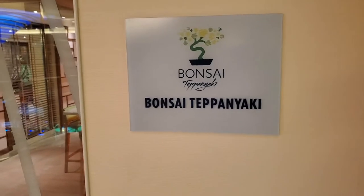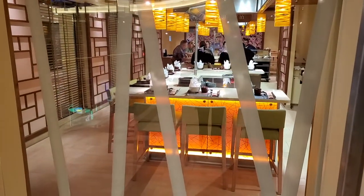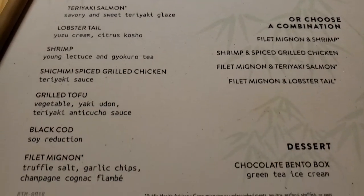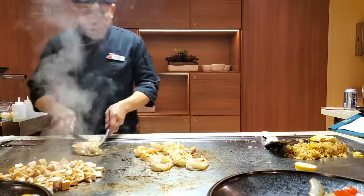For a great meal with entertainment, go right next door to Bonsai Teppanyaki. This is a new concept on only a couple of Carnival ships, and we absolutely loved it. Don't let the menu intimidate you — you're going to get a ton of food. Trust me, it's more than you'll be able to finish.